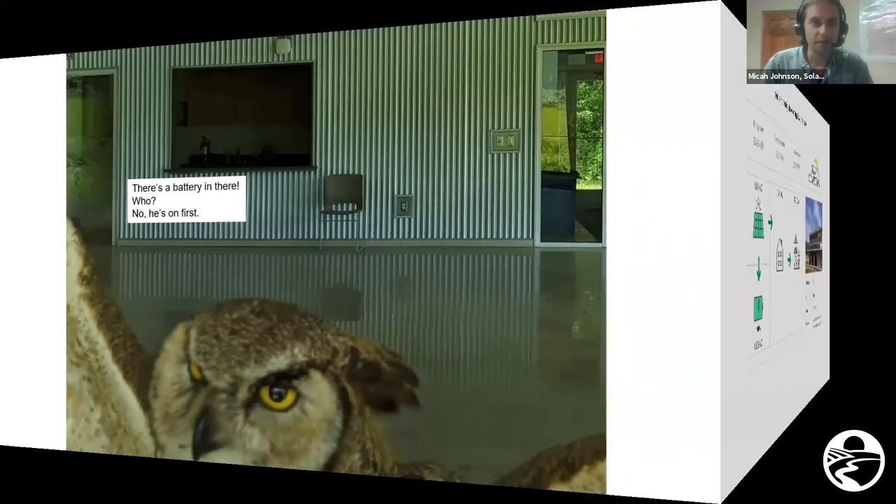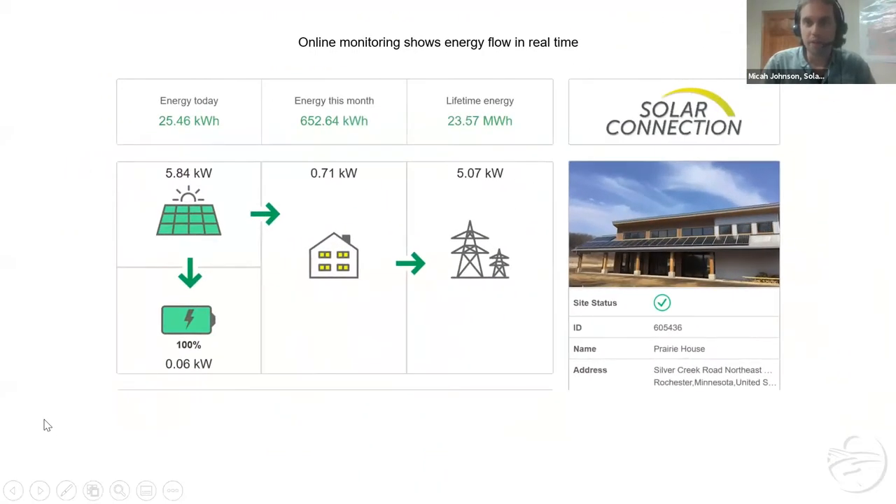This is a screenshot of their monitoring system — kind of similar to the previous one, although a little bit simpler, showing how much is coming off the roof solar panels, how much is going to the batteries, and how much is going to the grid.